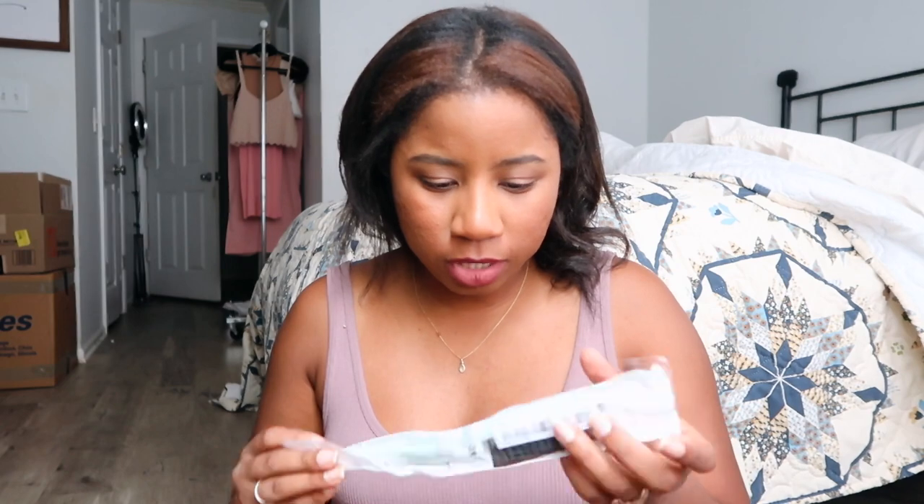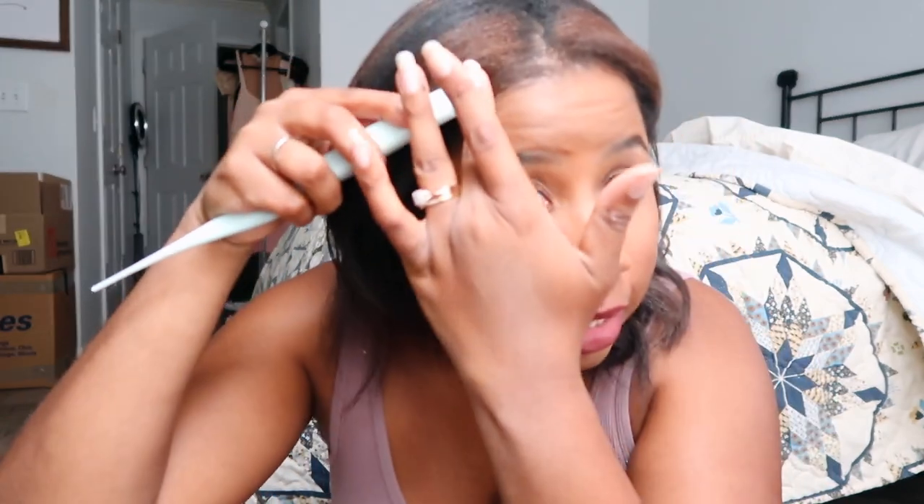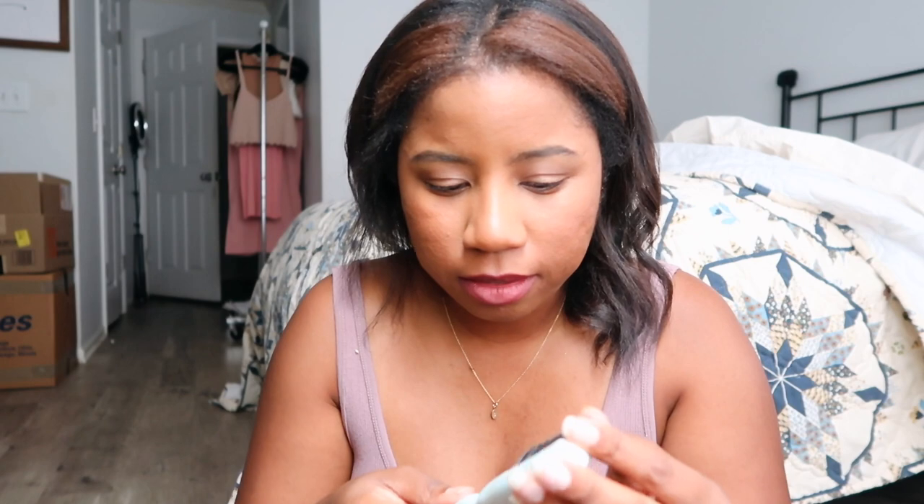Next I got this bristle brush — the kind people use to slick down their baby hairs, which is not a new thing by the way. But I thought it would be a lot more dense than this. It's literally like a skinny little thing — pretty flimsy — and the bristles are kind of cheap too. I'm probably going to return this.